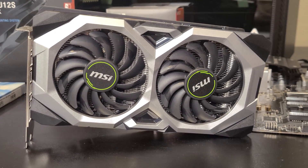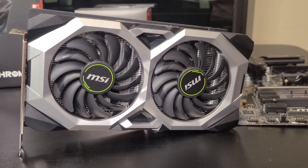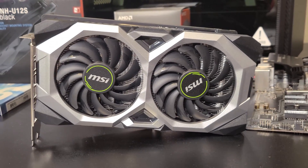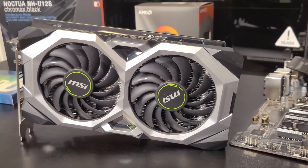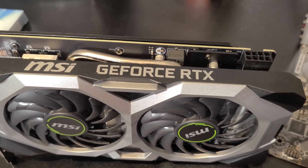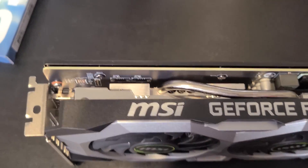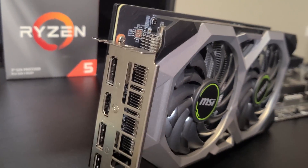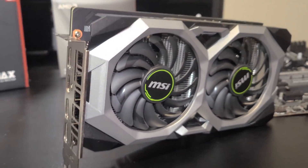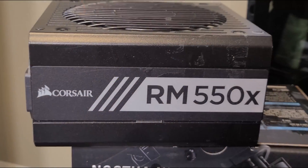For the graphics card, I'm using the MSI NVIDIA RTX 2060 Ventus Edition. The 2060 is a powerful card — there's also a newer 2060 Super you can consider. This one was retailing in the $300 range. The 1660 Ti is a cheaper alternative that's also pretty good and doesn't have the RTX features. This card has great power for editing, good power for streaming, and great power for gaming.